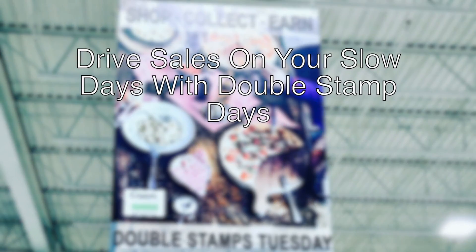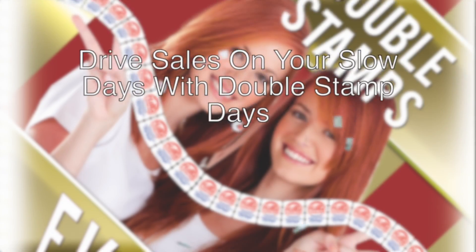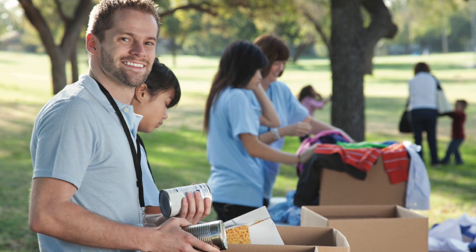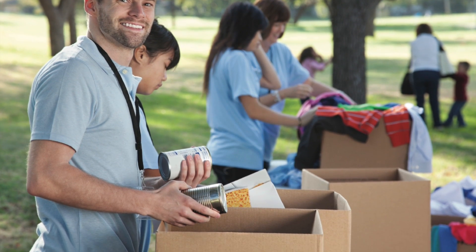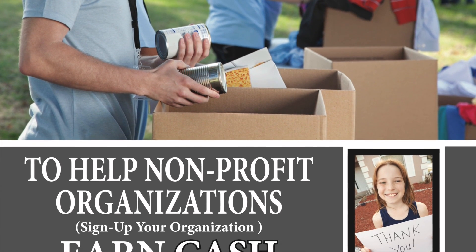Drive sales on your slow day by offering double stamps on all purchases over $50. Customers can also donate stamps to help nonprofit organizations earn cash or in-store grocery certificates, further driving in-store traffic.